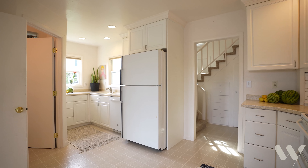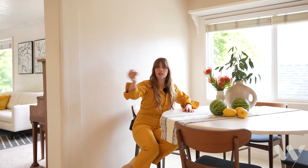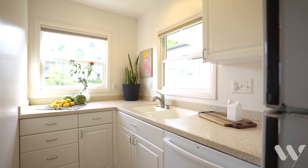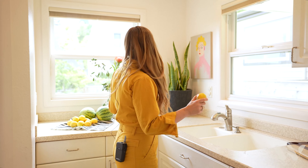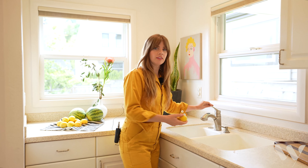You can imagine drinking wine with friends, chatting while somebody's cooking over here, washing your dishes and looking out these windows — maybe washing your lemons. Flooded with light, absolutely gorgeous, and you can chat with your friends at the table.